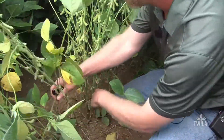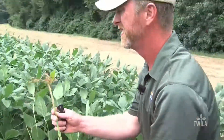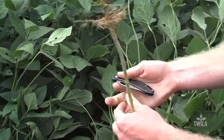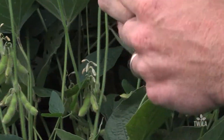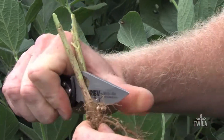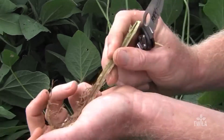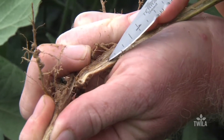Here's one showing good symptoms — dig it up ideally. Again, you'll see the blackening on the root. If you take your knife and split this stem down, generally around the crown of the plant you'll see a white growth.